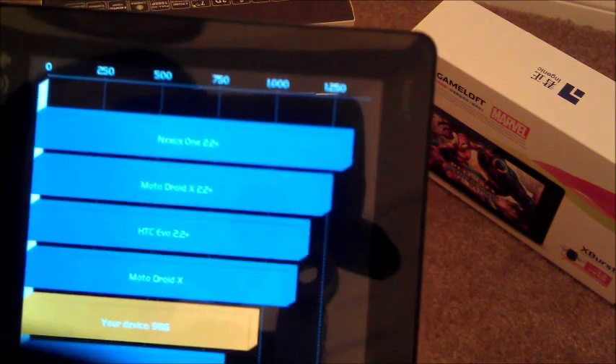Our score was 986, and it looks like the Nexus 1 running Froyo, the Droid X Evo, and the Motorola Droid X were past that. But it does beat the original Samsung Galaxy S, the Nexus 1, HTC Desire HD, and so on.